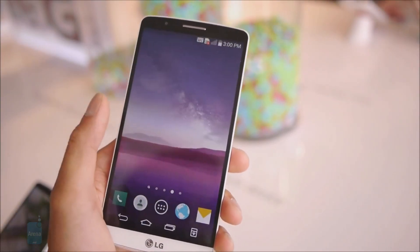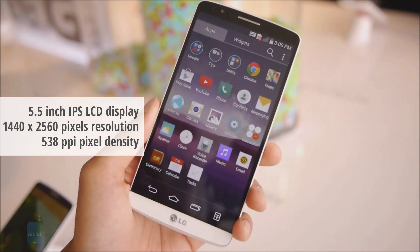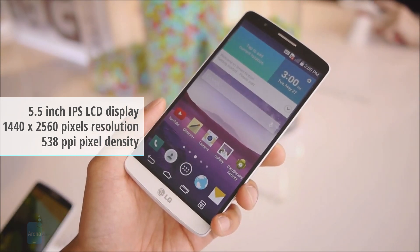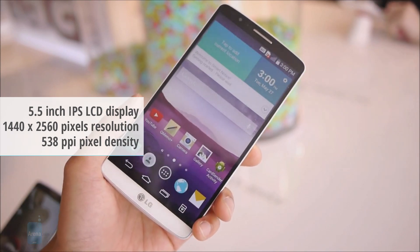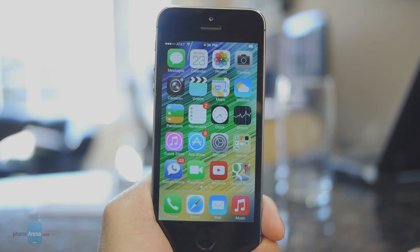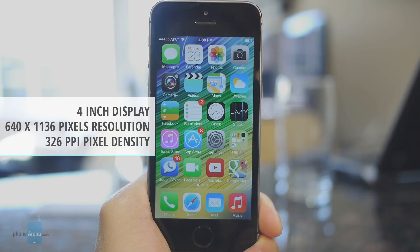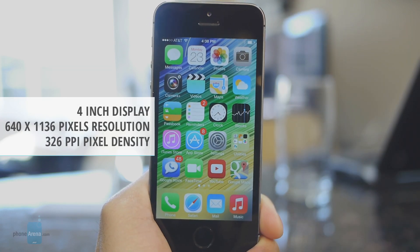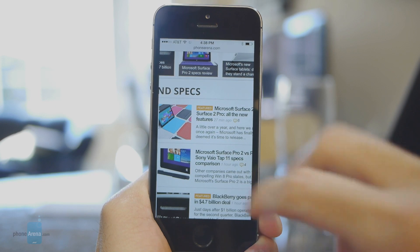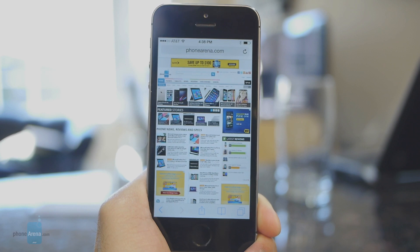LG has equipped the G3 smartphone with an outstanding 5.5-inch LCD display. Its QHD resolution is what blows our mind — 1440x2560 pixels produce a record-breaking PPI figure of 538 pixels per inch. To no surprise, the display delivers excellent detail in graphics and text. The iPhone 5s comes with a considerably smaller 4-inch display, and its resolution is 640x1136 pixels. It may be less pixel-dense, but it still looks great with its accurate colors and wide viewing angles. When the two screens are viewed from a normal distance, it is hard to notice any significant difference in detailed reproduction.